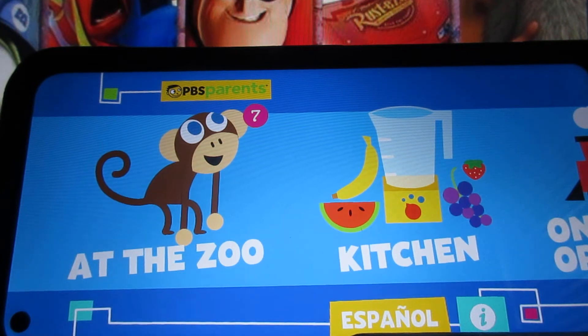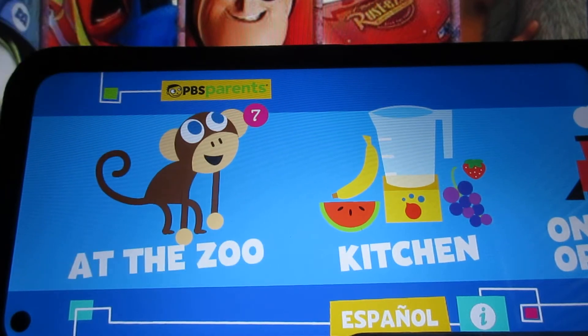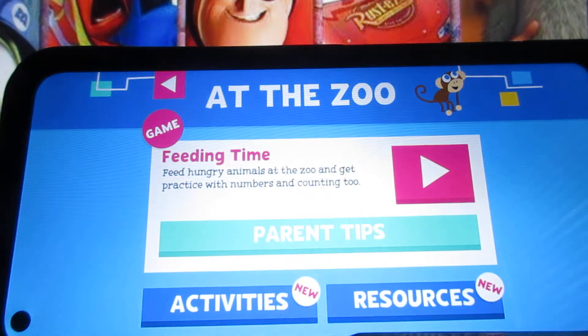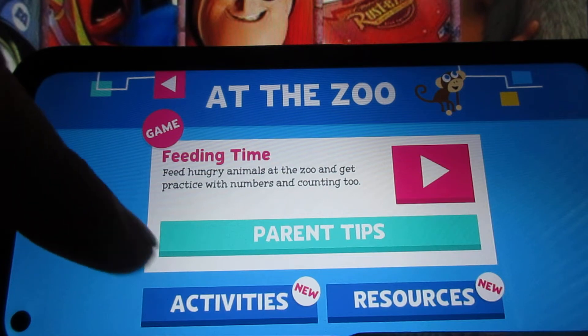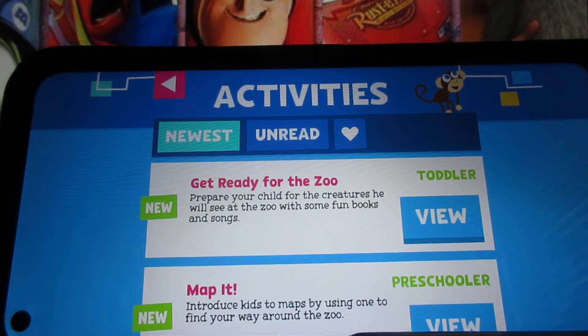Welcome back everyone to more PBS Parents Play and Learn. I know it's been a very long wait for more of the walkthrough videos for this game to appear, but I'm back. Now before I just get started with the next game, which is the restaurant game, one of the things I forgot to show for the zoo in part one was the activities and resources. So I will do the restaurant game next, but I'm going to show those first. I'm sorry I didn't show you this before, so just hang tight before I get started with the next game.